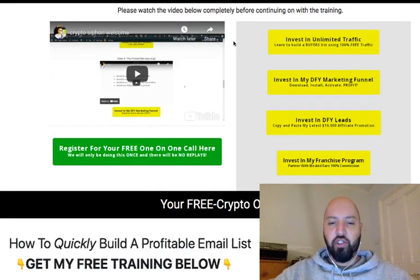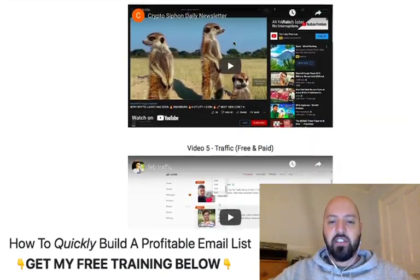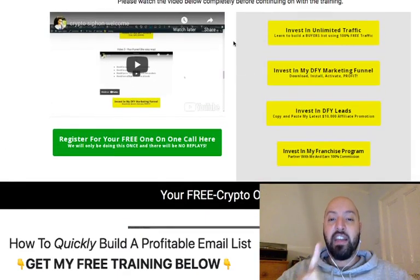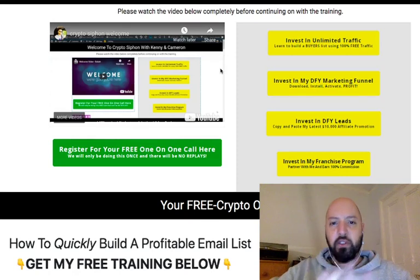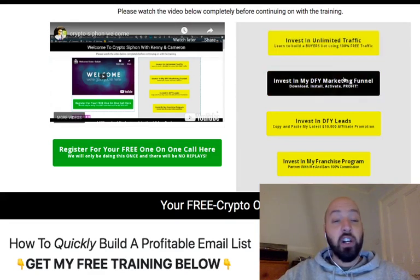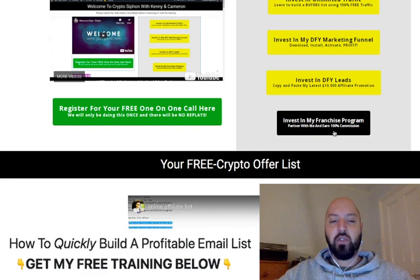Now I'm right here inside the members area. You get a lot of training, a lot of videos — it's great for those looking to get into crypto without investing. When you jump into the members area, you get a welcome from Kenny for orientation. There are some upgrades available — traffic upgrades, marketing funnels, leads, and even a franchise business option — but you don't really need to think about those right now.